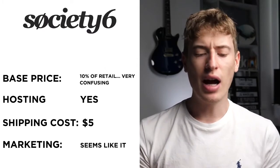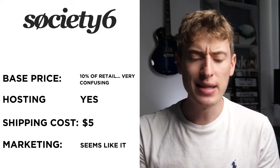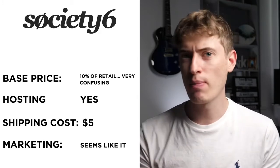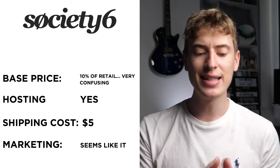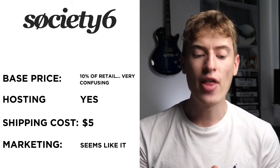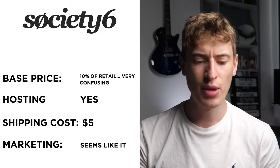Society6 is an interesting one because the base price is confusing — basically you get 10% of the retail price, so base price doesn't really matter in the usual sense, but it's still confusing. Hosting: yes, it seems like they do, but I wasn't 100% sure — the website was a bit iffy. Shipping seems to be $5 to the USA. Free marketing: it seems like it, but if you've used Society6, let me know in the comments with more information.